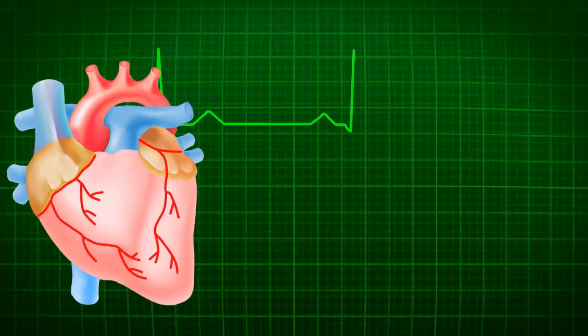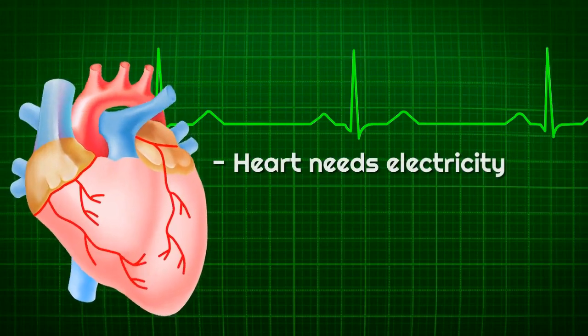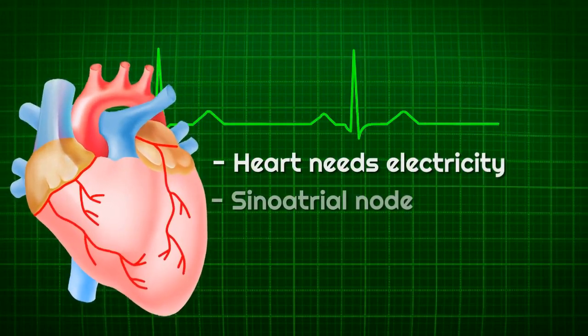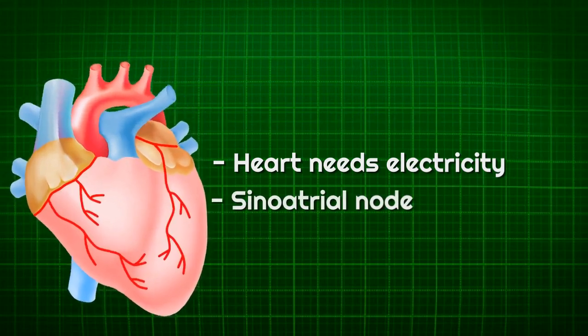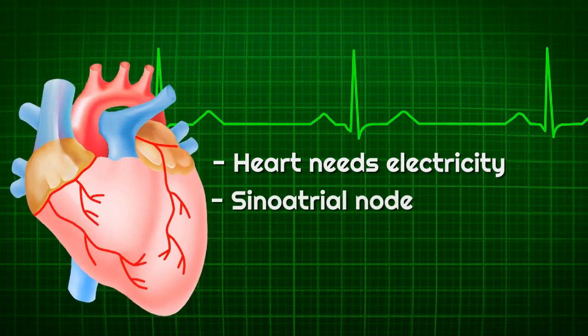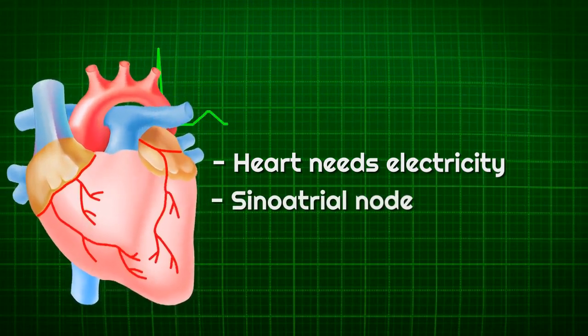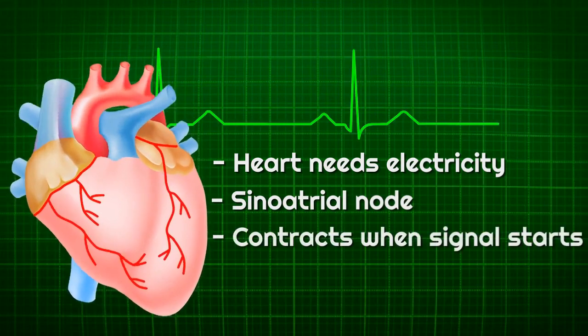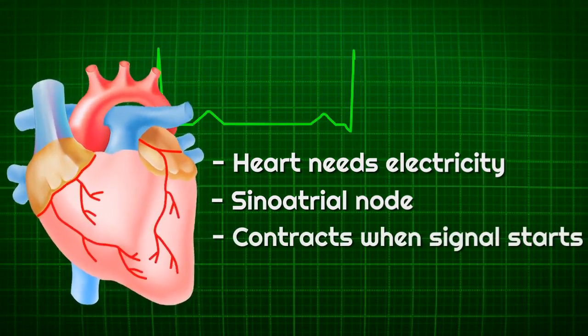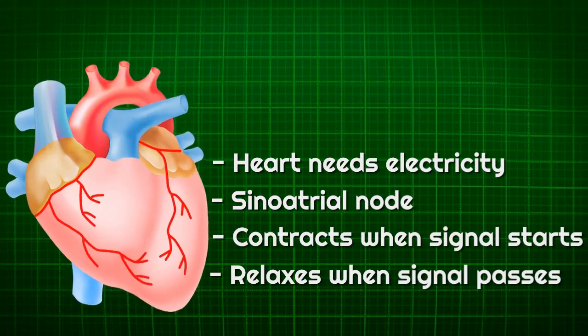Did you know that to make those 100,000 beats per day it needs electricity? For a heartbeat to occur, a group of cells called the sinoatrial node generates an electrical charge that travels through the heart and makes it contract, pushing blood out into the body. When the electrical signal passes, the heart relaxes and fills with blood again.